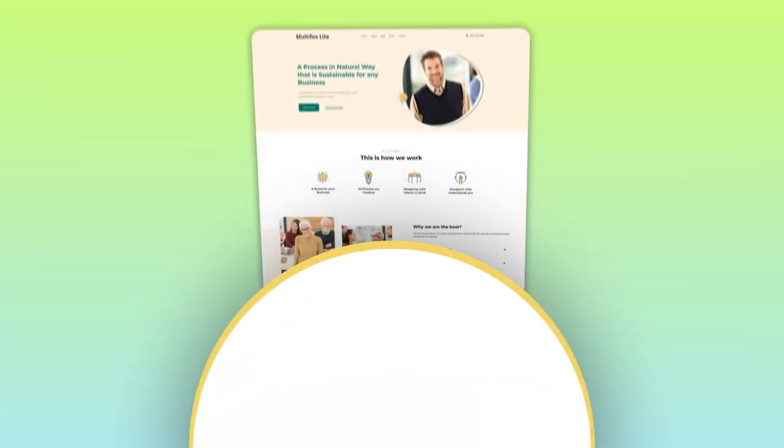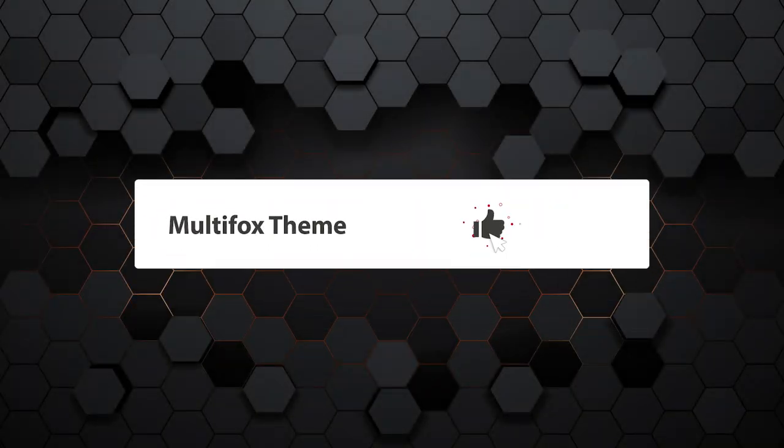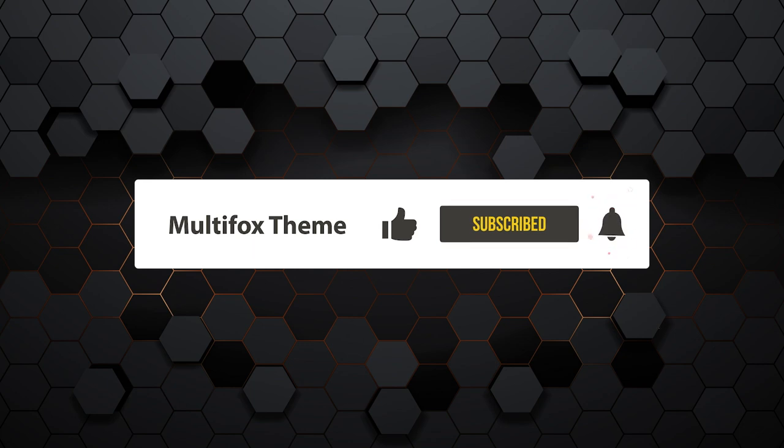If you want to read it as a blog, the link is in the description. Try our free Multifox theme — it is fully customizable and beginner-friendly to create amazing websites without coding. For more WordPress tutorials, follow our channel Multifox theme. Also like and subscribe for future updates and notifications.